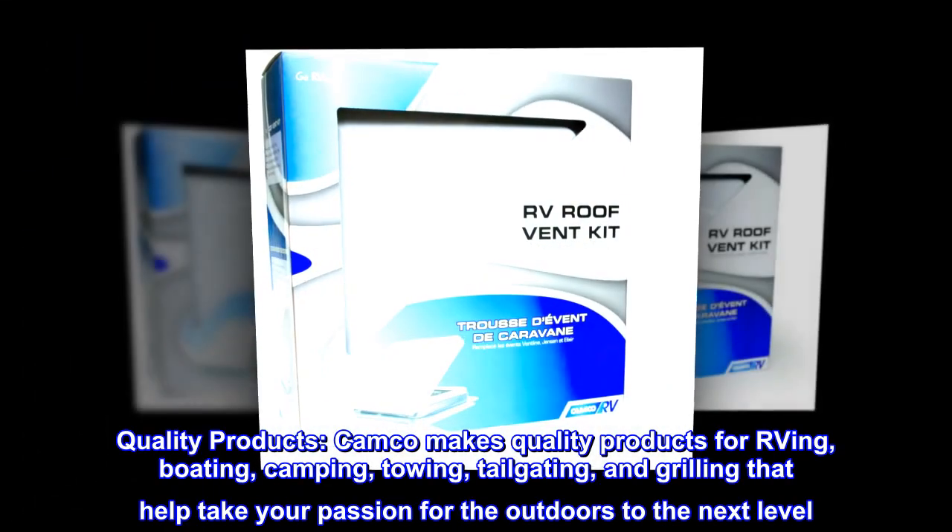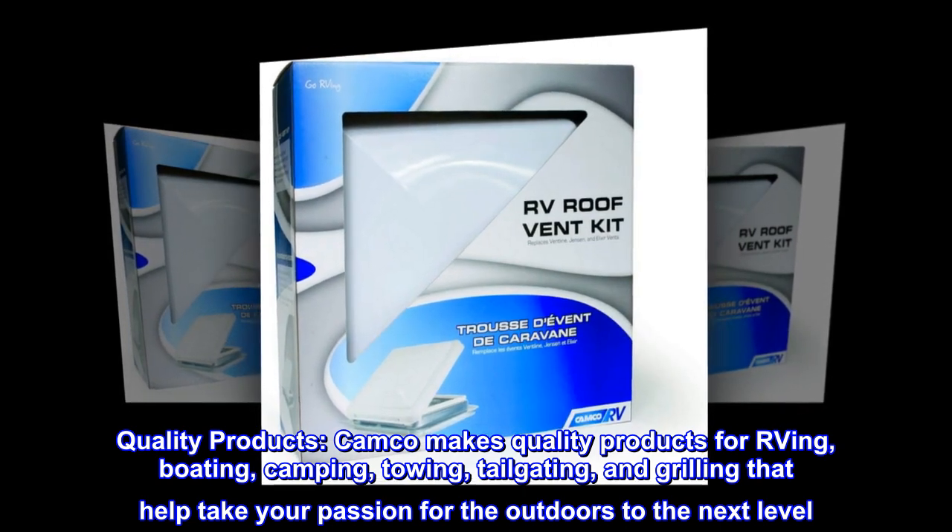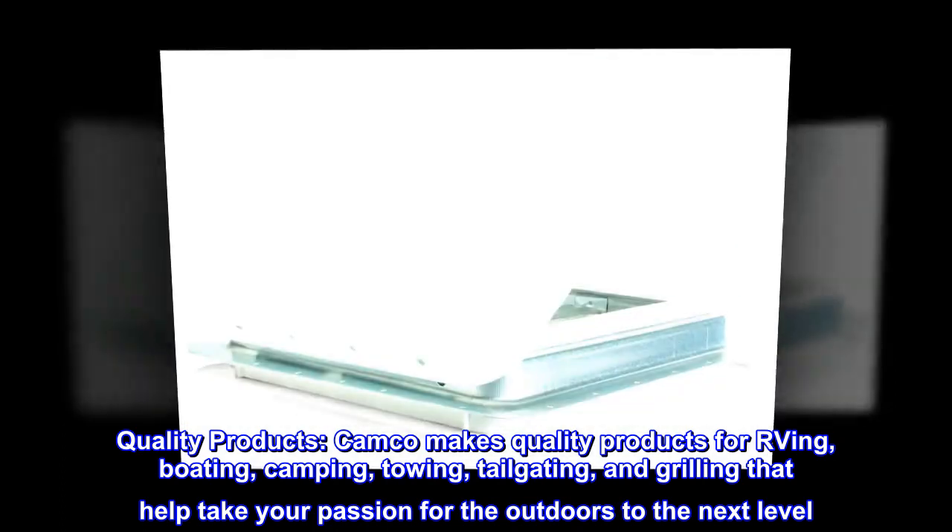Quality products. Camco makes quality products for RVing, boating, camping, towing, tailgating, and grilling that help take your passion for the outdoors to the next level.